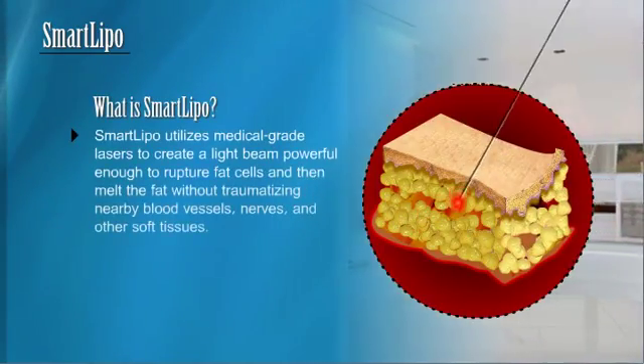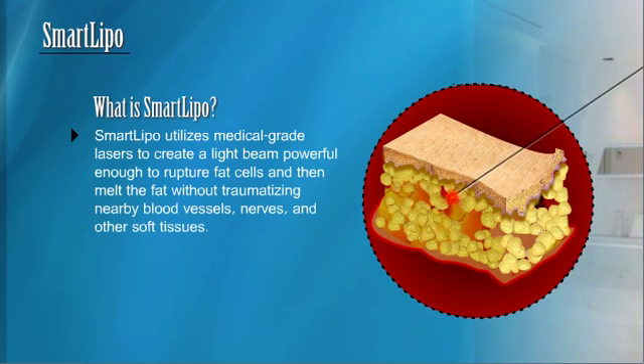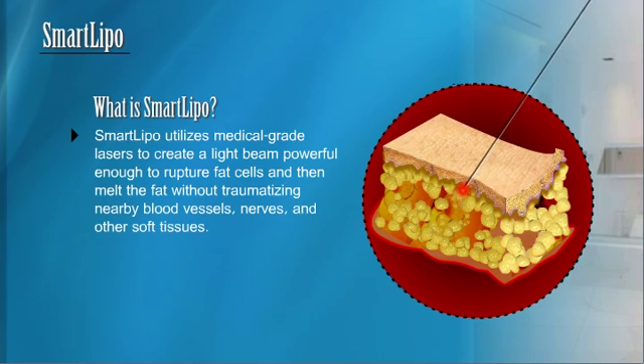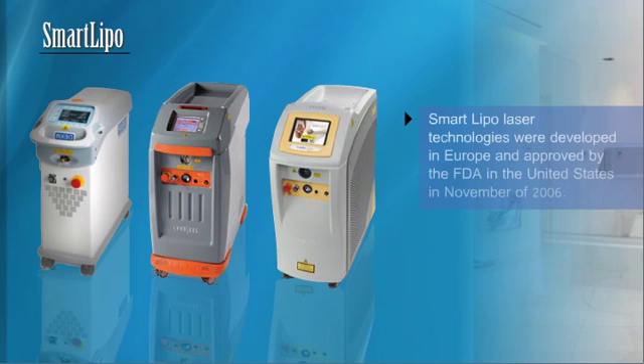SmartLipo. What is SmartLipo? SmartLipo utilizes medical-grade lasers to create a light beam powerful enough to rupture fat cells and then melt the fat, without traumatizing nearby blood vessels, nerves, and other soft tissues. SmartLipo laser technologies were developed in Europe and approved by the FDA in the United States in November of 2006.